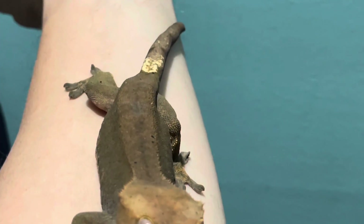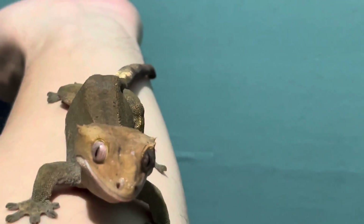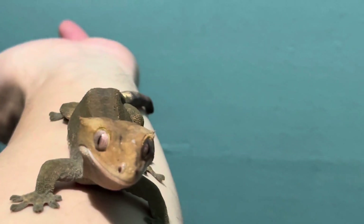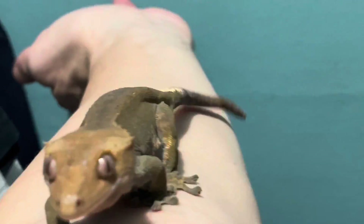She's also got dalmatian spots on her back. Look at her tail — nice and fat. Winter's my first crested gecko that I produced myself. Beautiful.